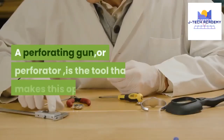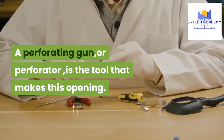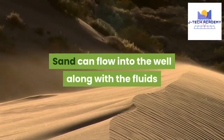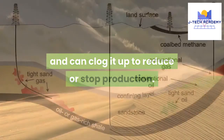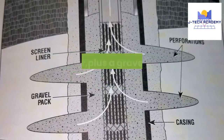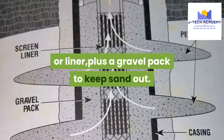A perforating gun, or perforator, is the tool that makes this opening. Wire-wrapped screen completion: sand can flow into the well along with the fluids and can clog it up to reduce or stop production. In reservoirs with sand, a completion sometimes includes a wire-wrapped screen or liner, plus a gravel pack to keep sand out.